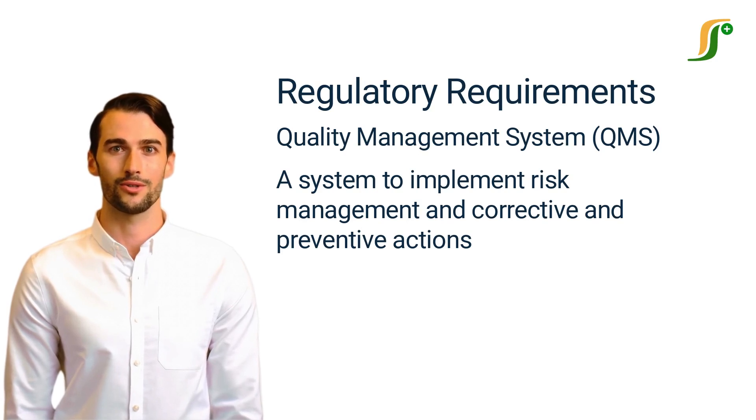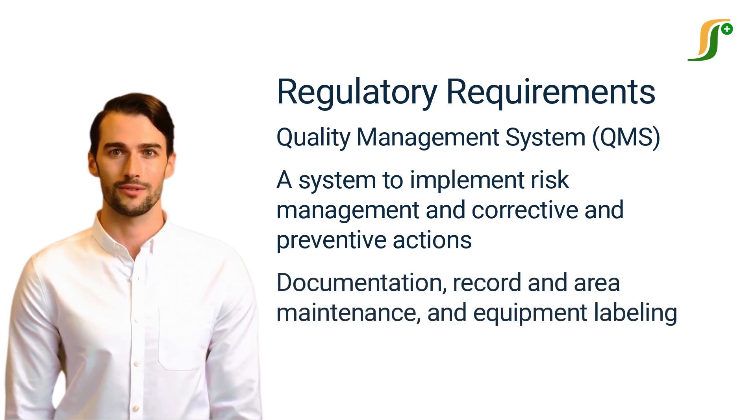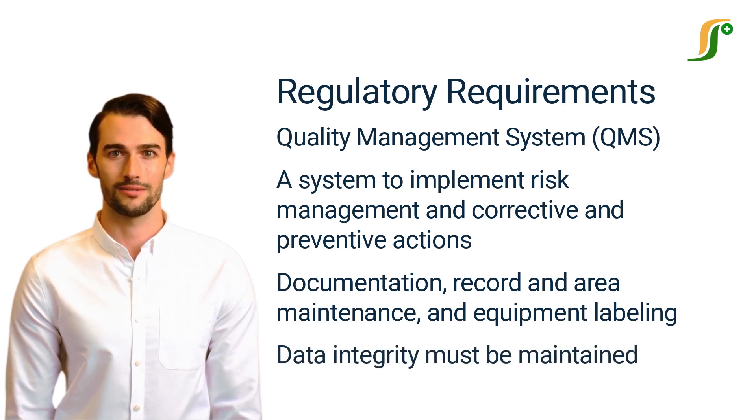It is also required to comply with regulatory guidelines for documentation, record and area maintenance, and equipment labeling. Documents must be up-to-date and error-free as per current guidelines. Data integrity must be maintained as per the guidelines. If any company fulfills all these requirements, then it provides evidence of regulatory compliance.